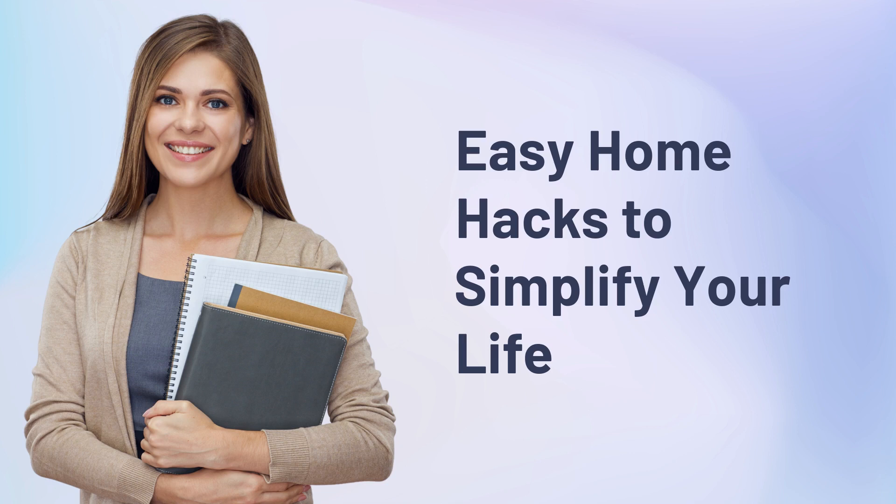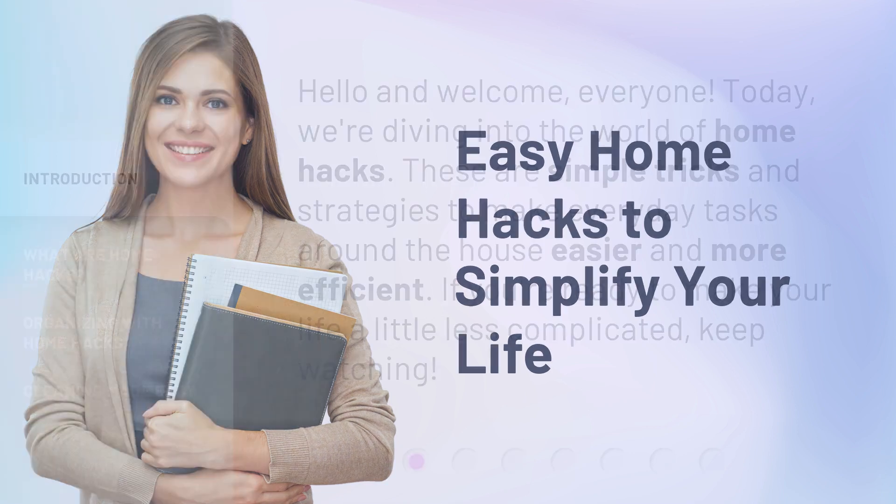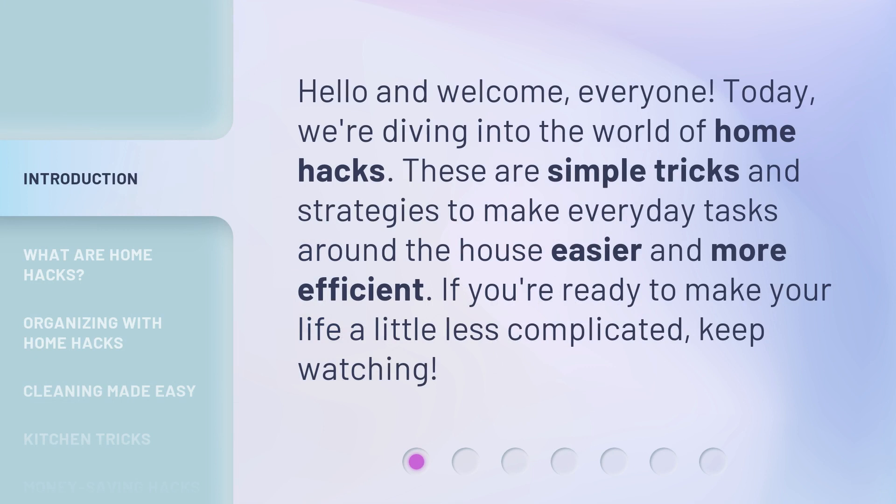Easy Home Hacks to Simplify Your Life. Hello and welcome, everyone. Today, we're diving into the world of home hacks. These are simple tricks and strategies to make everyday tasks around the house easier and more efficient. If you're ready to make your life a little less complicated, keep watching.